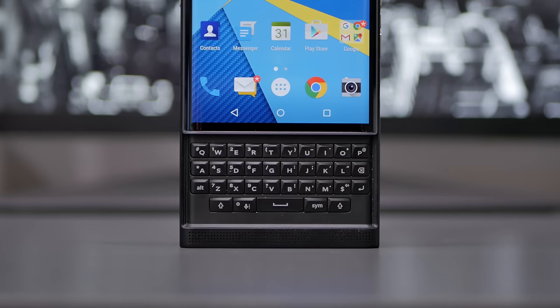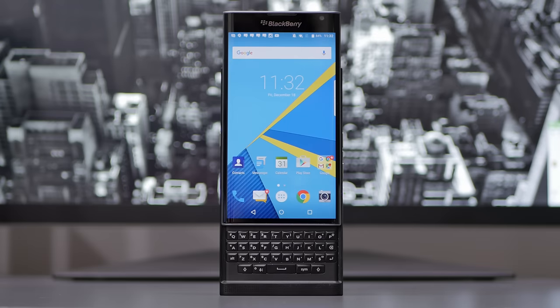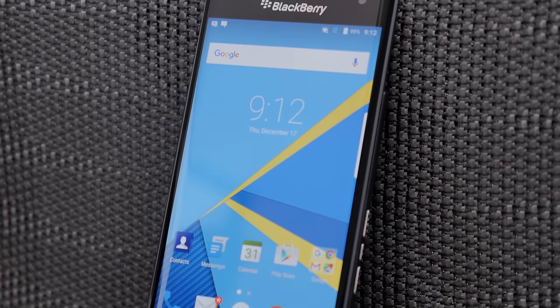Hey, what's going on everyone, it's Justin here, and today I'm very excited to bring you the review of the BlackBerry Priv. It's not only the company's first device running Android in its history, it's also another one of many chances for BlackBerry to prove that they are still relevant in the market today.